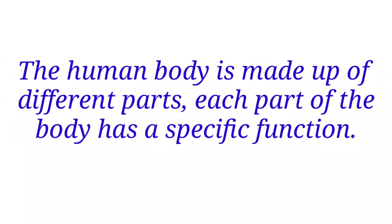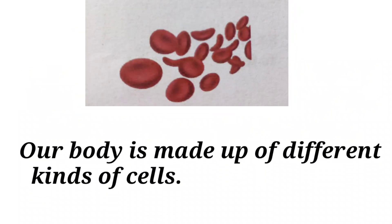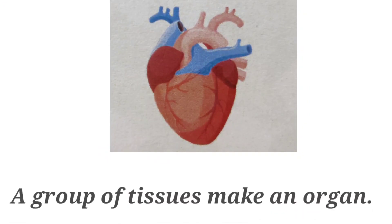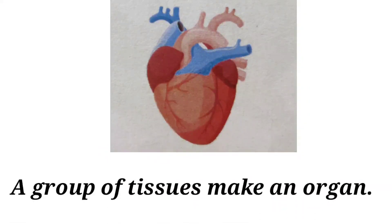The human body is made up of different parts. Each part of the body has a specific function. Our body is made up of different kinds of cells. Cells of the same kind make a tissue, and a group of tissues makes an organ.